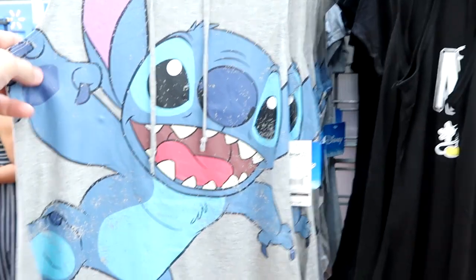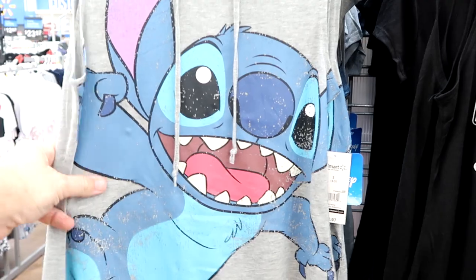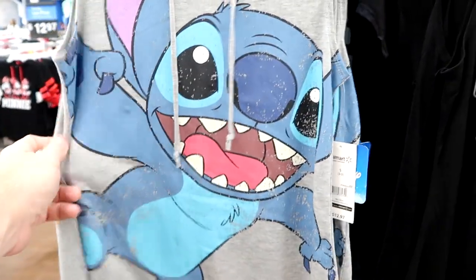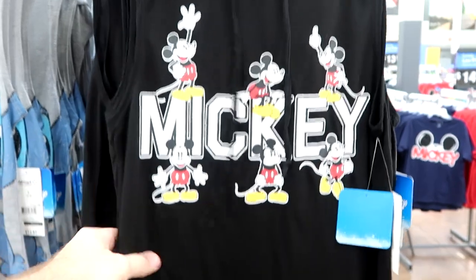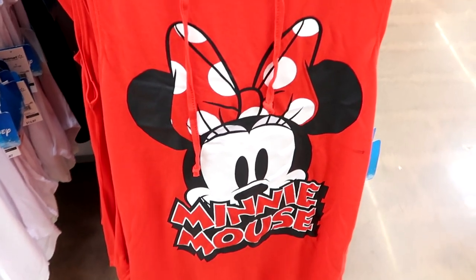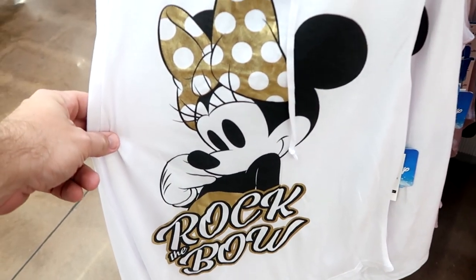They have some really adorable women's tank tops — these don't have sleeves but do have a hood, all $12.97. There's a Stitch one with a really big graphic, one with Mickey Mouse in different poses, and they're actually super soft and thin — great for the theme parks. Down here there's a red Minnie Mouse one, and one that says 'Rock the Bow' with all different gold accents. Really cool.